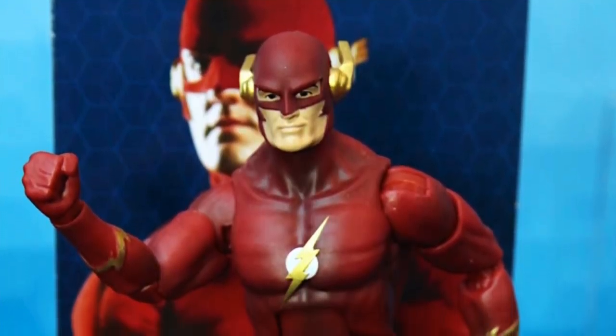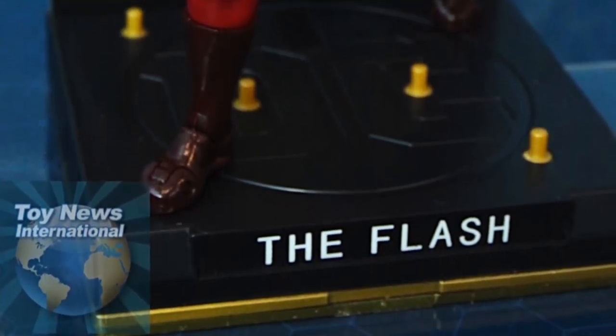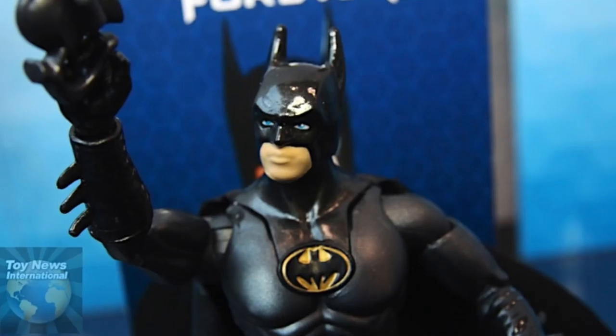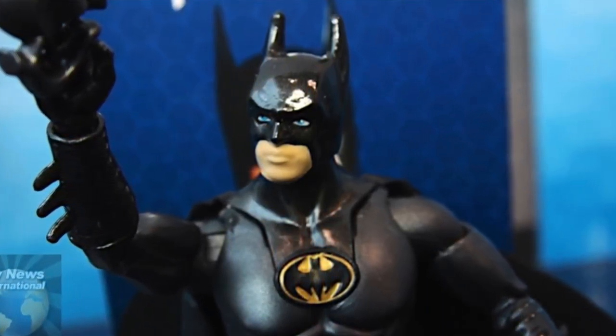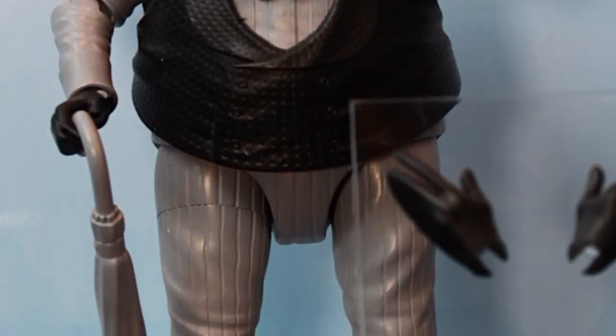We also got a look at a new Multiverse Signature Series figure. These are the new 6.5-inch figures and the first wave is going to include the 90s series Flash, Batman from Batman Forever — the Val Kilmer Batman — and a new addition: the Tim Burton Penguin figure. There's also going to be a Lynda Carter Wonder Woman, though they unfortunately did not have that figure on display. It's being held up waiting for approval from Lynda Carter for the likeness rights, but that figure is coming to the line.